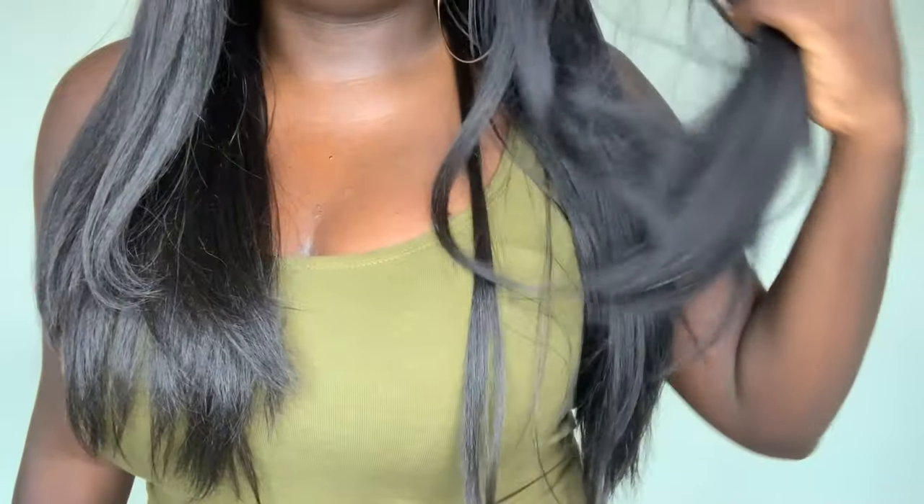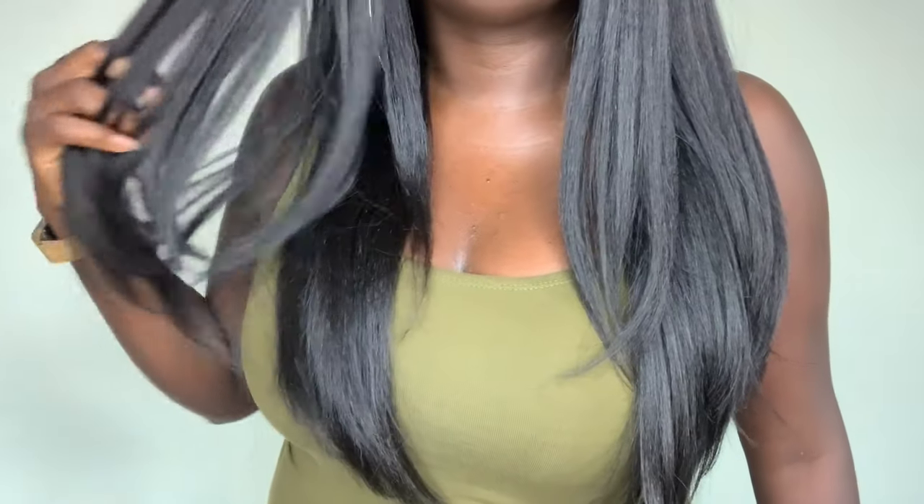Let's jump into some pros of this wig. One of the first pros would be the hair itself. When I took it out of the packaging — no tangling, no shedding. Now, of course, synthetic wigs when you first get them there is normally no tangling and shedding, but this is just extra soft and smooth. Look at how I'm able to run my fingers through it.